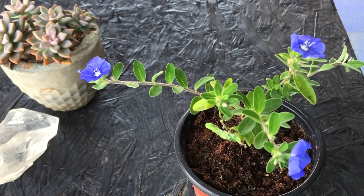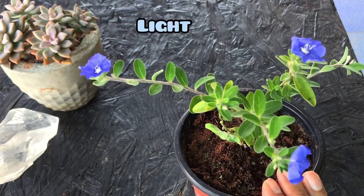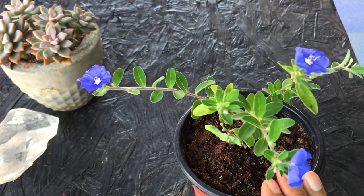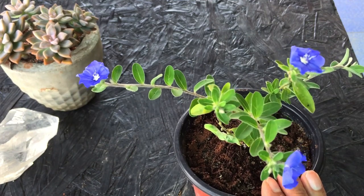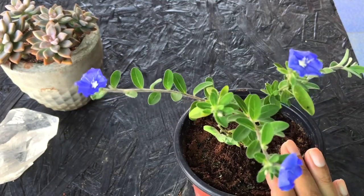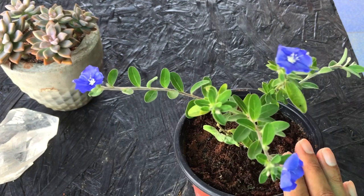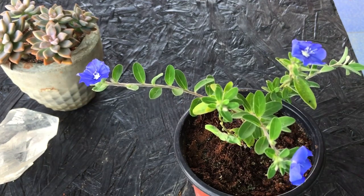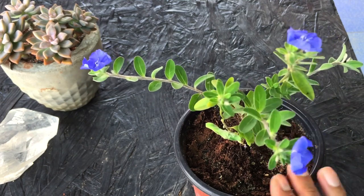Now let's talk in detail about the care. This plant is a flowering plant, so you cannot afford to keep it in shade. It requires a good amount of morning direct sunlight — five to six hours, even seven to eight hours is absolutely okay. It requires good sunlight for the flowers to come up. If you keep it in indirect bright light, the plant will do well but the number of flowers will be very less.